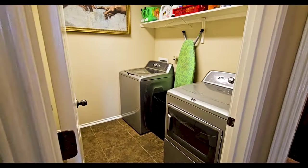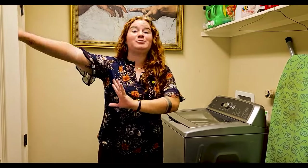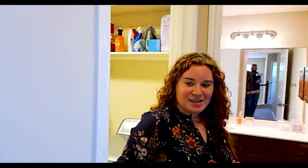The utility room is up here too. I like how you can add rack space to hang up clothes, and there's plenty of storage in here. Full-size washer and dryer can fit in here — very convenient.